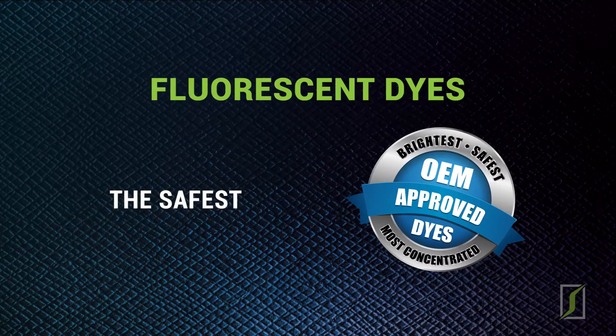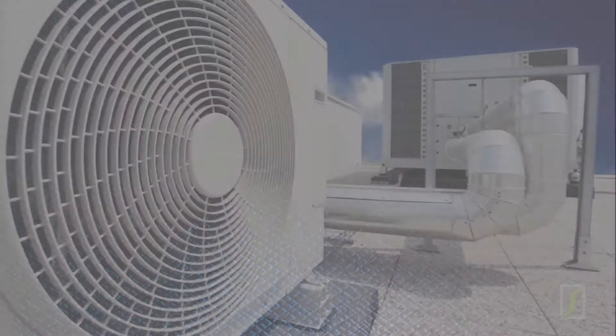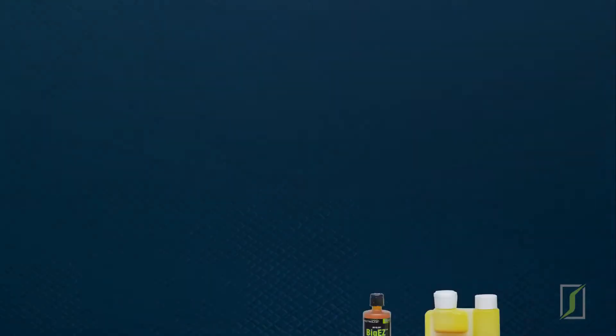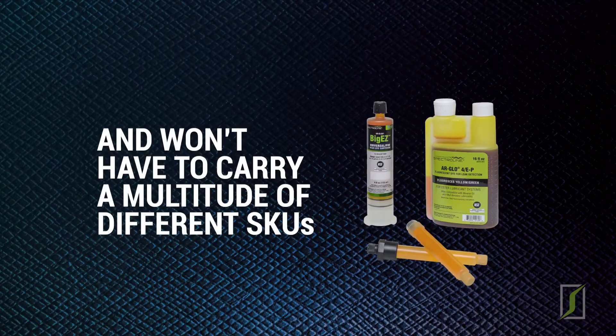Spectraline fluorescent dyes are the safest, most concentrated and versatile in the industry. That means you don't have to worry about voiding warranties. You'll use less dye per dose and won't have to carry a multitude of different SKUs.